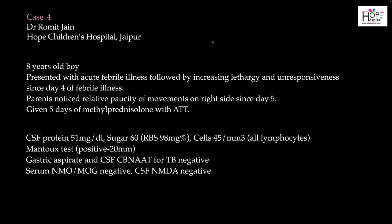The next case is an eight-year-old boy who presented with fever followed by increasing lethargy and unresponsiveness around day four of illness, admitted as meningoencephalitis, given antibiotics and antivirals. By day five he developed right hand dystonia with multiple episodes of dystonic posturing. CSF showed raised protein, normal sugar, and lymphocytic pleocytosis. A tuberculin test was significantly positive at more than 20 mm. Gastric aspirate and CSF CBNAAT for TB came out negative.